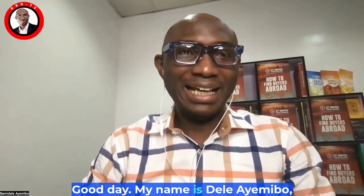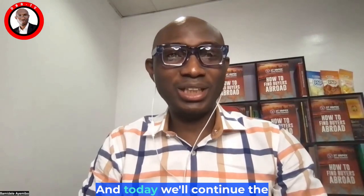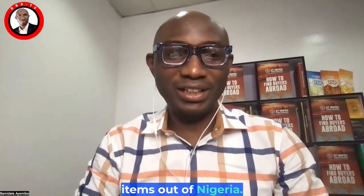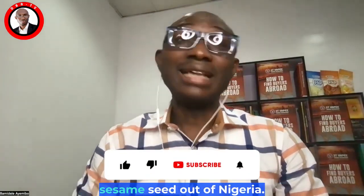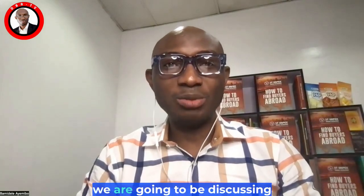Good day, my name is Delia and you are welcome to another edition of sharing trade information on DBA TV. This is a channel where we discuss everything in international trade. Today we'll continue the conversation we started recently, discussing how to export different items out of Nigeria. We have discussed cocoa, raw cashew, sesame seed, dry ginger, and gum arabic. Today's edition is on hibiscus flower.